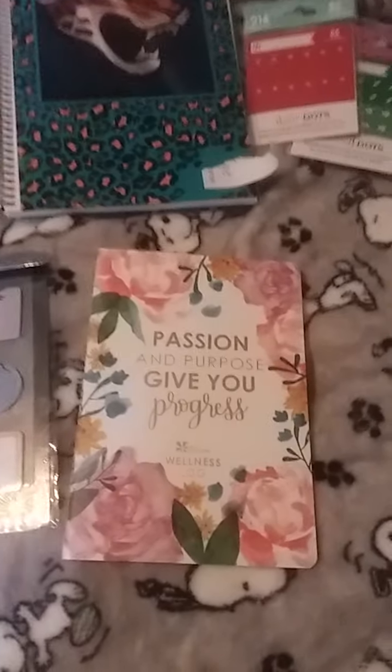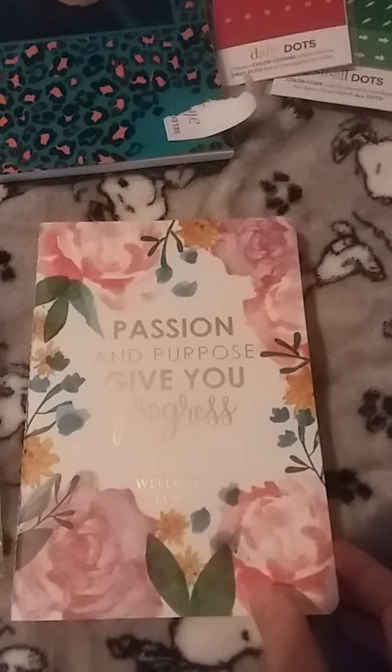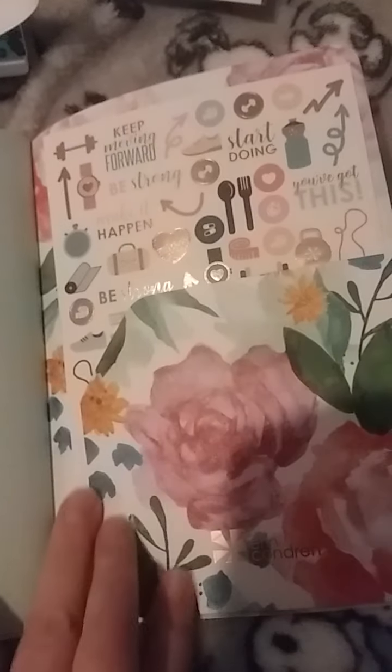This item here is her wellness planner. Since I'm starting Weight Watchers, I am going to be using this planner to keep track of that. You also get stickers at the back of the planner.